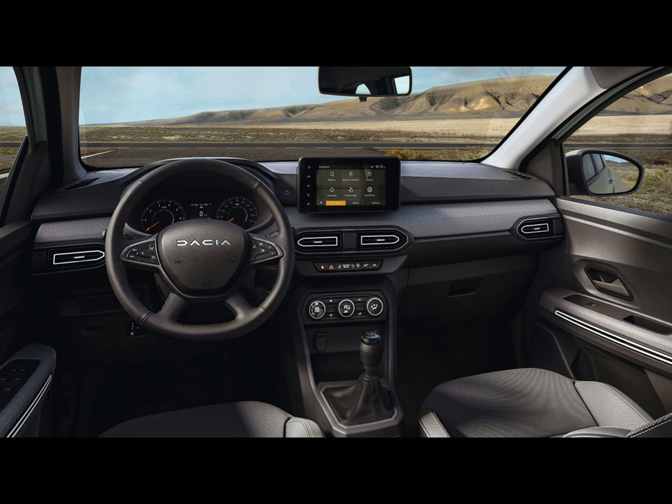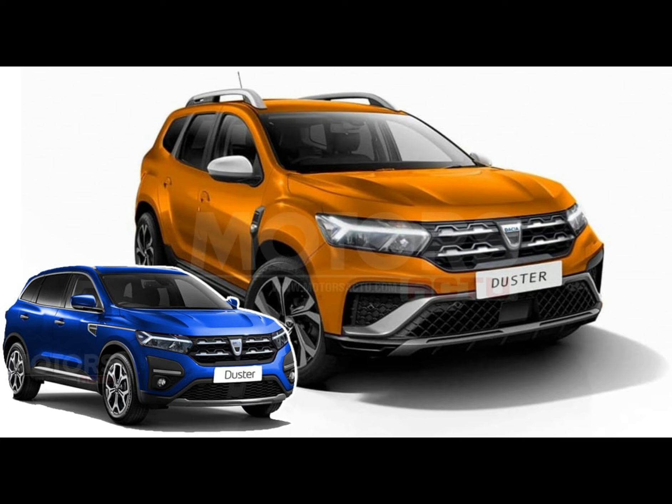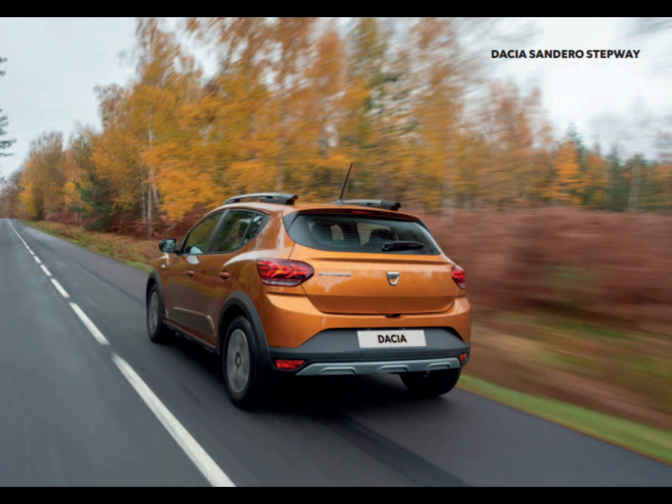The cabin has a surprising amount of wow factor about it, at least it does on the range topper. Sure, there are a lot of hard, scratchy plastics throughout and a few of the fixtures do feel cheap, but it's by no means grim in here. Snazzy black and white fabric trim inserts really give the place a visual lift, and there are plenty of useful storage cubbies dotted throughout. The driving position is spot-on too, thanks to good visibility, clear analog dials, and plenty of adjustability in the seat base and steering column.